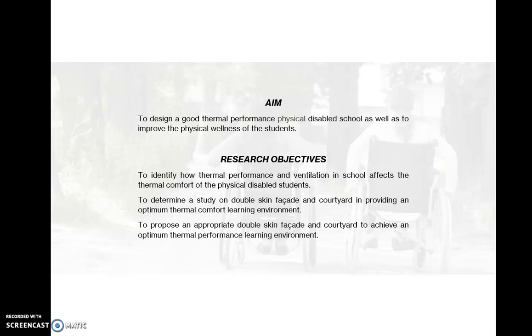The aim of this research is to design a school with good thermal performance for physically disabled students, as well as to improve their physical wellness. The research objectives are: to identify how thermal performance and ventilation in schools affects the thermal comfort of physically disabled students; to determine a study on double-skinned facade and courtyard in providing an optimal thermal comfort learning environment; and to propose an appropriate double-skinned facade and courtyard to achieve an optimal thermal performance learning environment.